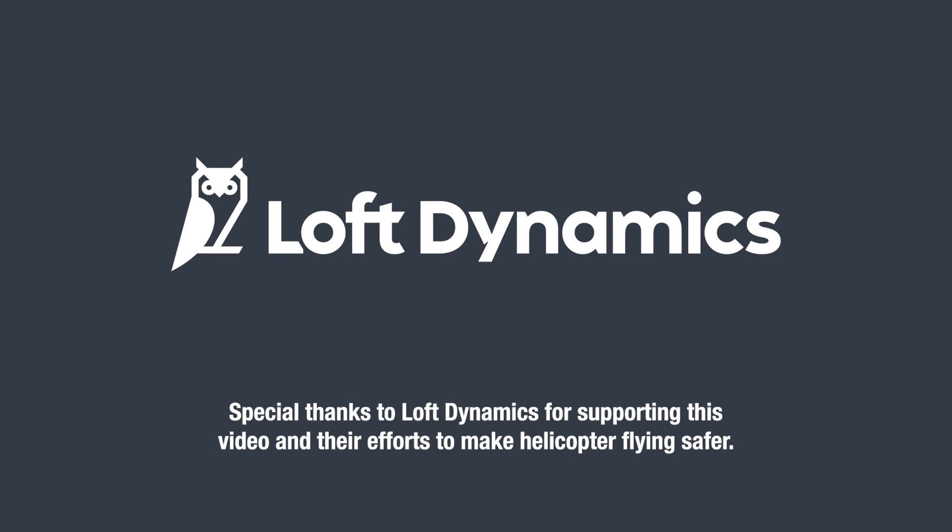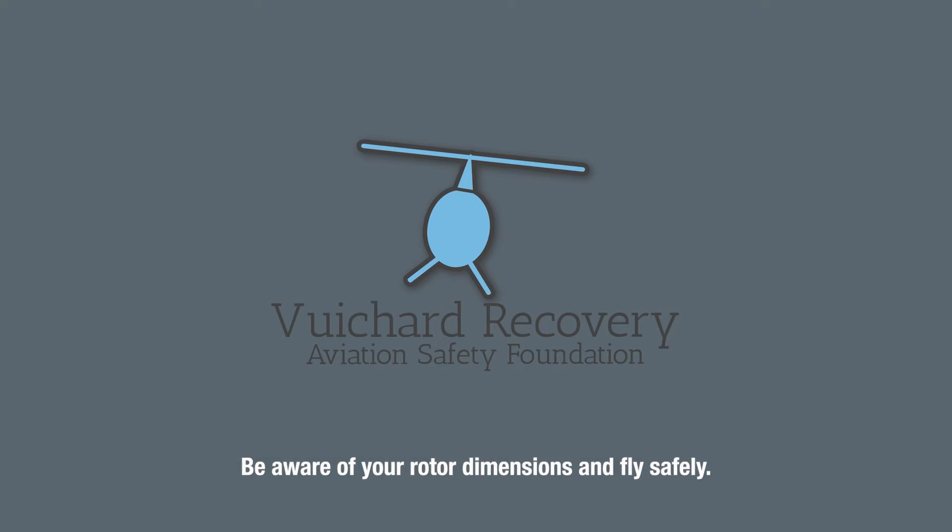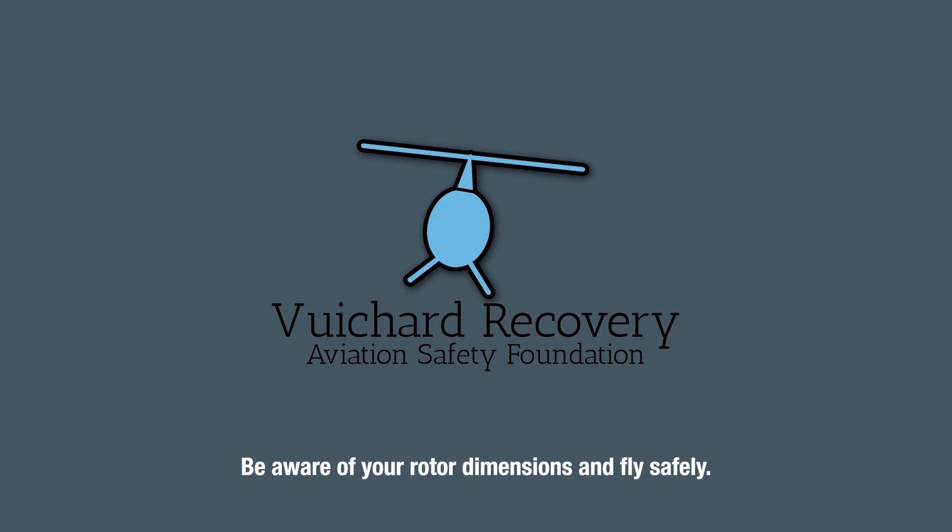Special thanks to LOFT Dynamics for supporting this video and their efforts to make helicopter flying safer. Thanks also to Mountain Flyers and Centorium Aviation for their support. Be aware of your rotor dimensions and fly safely.